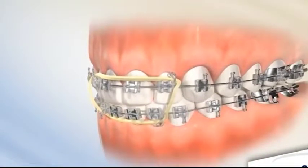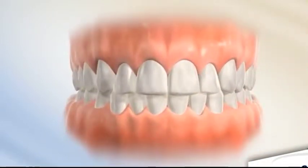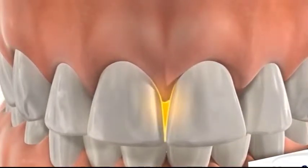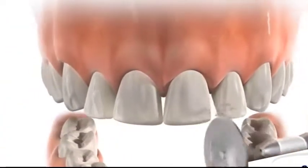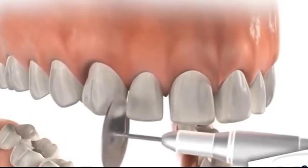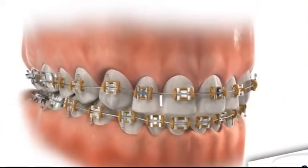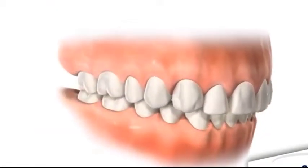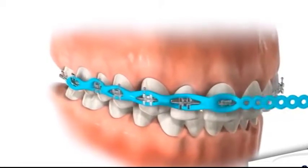¿Para qué sirve? El uso de aparatos removibles o brackets sirve de apoyo para unir los dientes. Estos dispositivos se pueden utilizar para enderezar los dientes, corregir la mordida irregular, cerrar espacios antiestéticos, alinear los dientes y los labios de forma estética. También ayudan en tratamientos de otras áreas de la odontología, como la odontología estética e implantología. En el caso de los más pequeños, el tratamiento de ortodoncia infantil puede guiar el crecimiento de la mandíbula y la aparición del diente permanente.